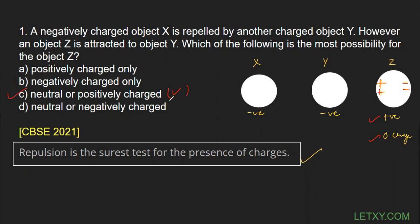The correct option is C. I want to insist one more time that you remember: 'Repulsion is the surest test for the presence of charges.' If two bodies are attracting each other, it is not necessary that both possess charges — either one or both of them may have charge. But if two bodies are repelling each other, you can be sure that both bodies must have some charge. Thank you very much.